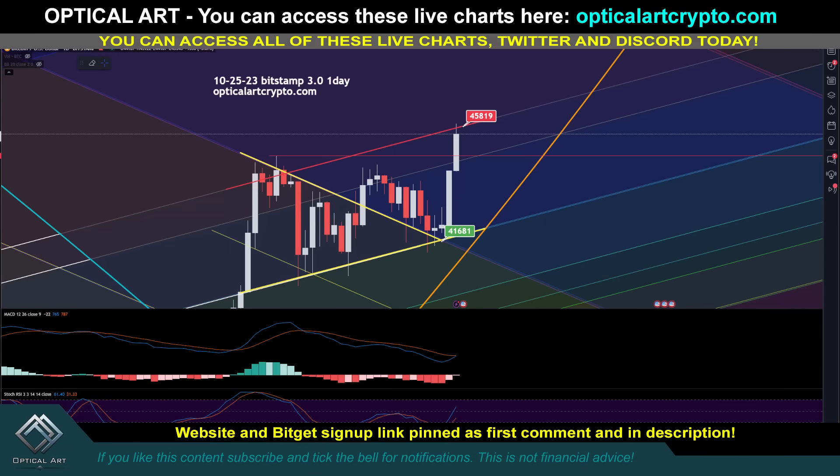The MACD and RSI does look like it has some upside, but that does not mean we cannot get rejected and come back down to a support level. I'll give you an entry level below. It is possible this could be the new pattern we're in — if we get above $45,800, we're headed much higher. I'll show you that target. It could be something like this, and then we're coming back down to test this ring.